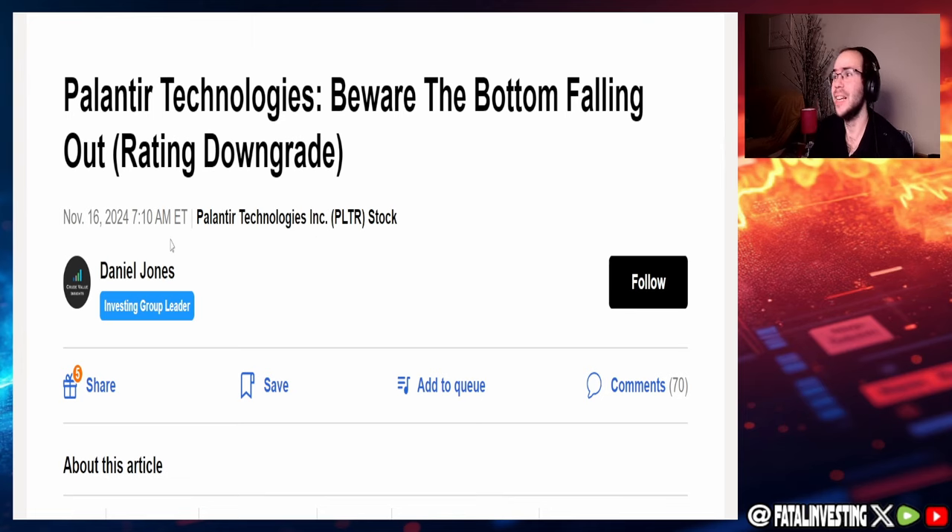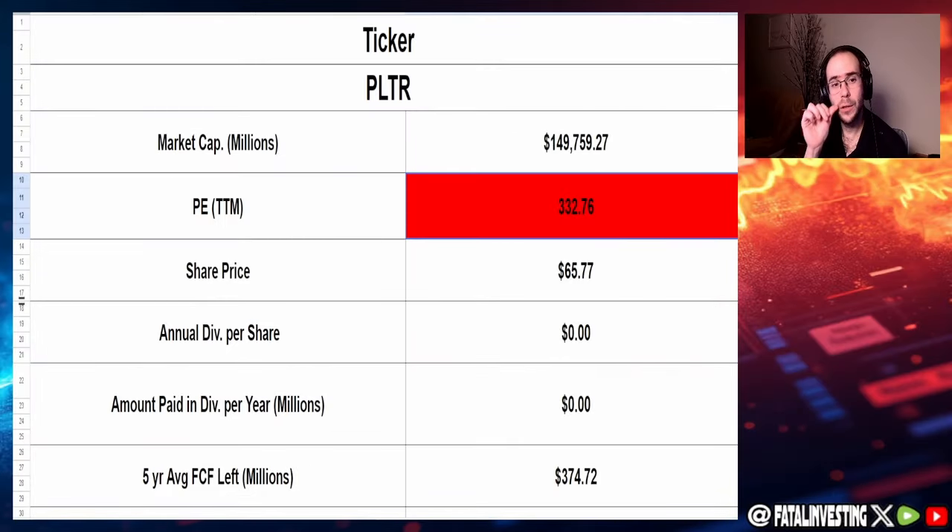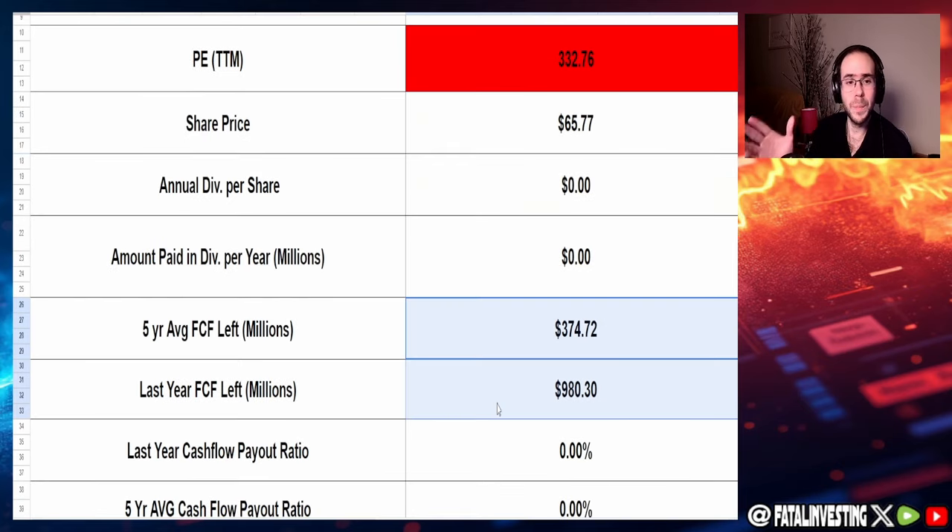Now jumping into my spreadsheet, I'm looking at five years of data since their year ends in December. Market cap is $149.76 billion — basically $150 billion — with a PE of 330. I never thought I'd see a PE higher than AMD. That is exactly what the bearish article is talking about: insane multiples. Current share price is $65.77. They don't pay a dividend, so free cash flow goes back into the business. Five-year average free cash flow is $374.72 million, and last year's was $980.3 million.